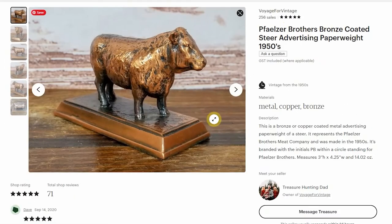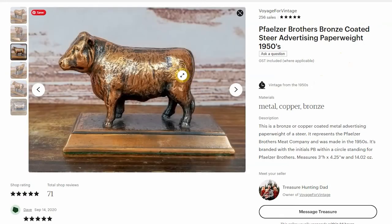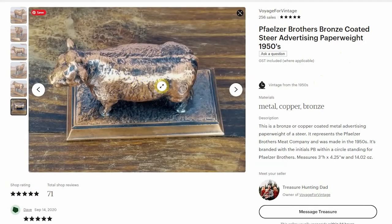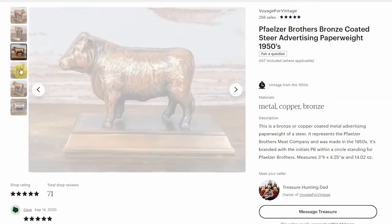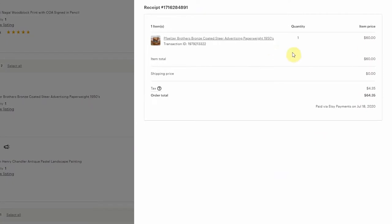The next sale in July was this advertising bronze coated paperweight by the Faltzer Brothers meat company, made in the fifties. Some of this advertising stuff is actually pretty collectible. You can see the PB for Faltzer Brothers stamped here on the steer. I think I paid like $2 or $3 for this. I was interested to see what the PB meant on here, and I sold this one for $60 on Etsy with free shipping.